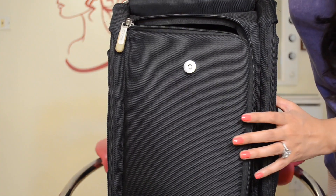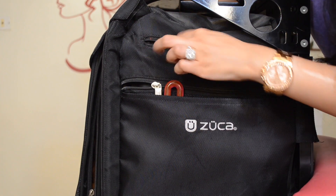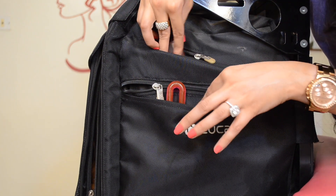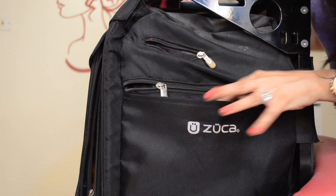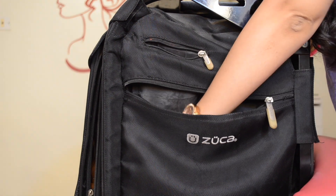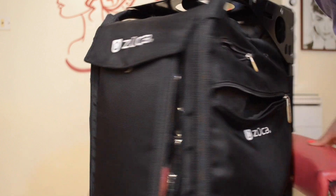Now I'm going to show you the sides of the Zooka bag — one side has many little pockets, which I love. A small pocket holds my sharpeners, hand sanitizer, and other bits. I also carry a mirror so clients can look at their makeup up close, and I have q-tips, a bottle of eye makeup remover, and some wet wipes.